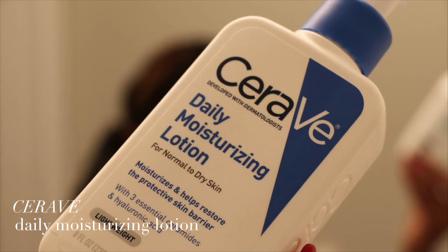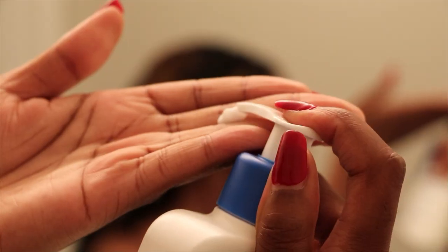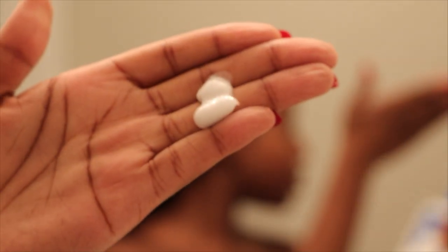Next I'm going to moisturize my skin, and I love using something really simple. This is the CeraVe Daily Moisturizing Lotion with its three essential ceramides. I love this because it's super simple and really light. You guys know I have combination skin, so my moisturizers have to be very, very light — I don't want anything to feel heavy, but I still want my skin to get the necessary ingredients it needs. This is perfect for me, and I'll actually use this as an eye cream as well.